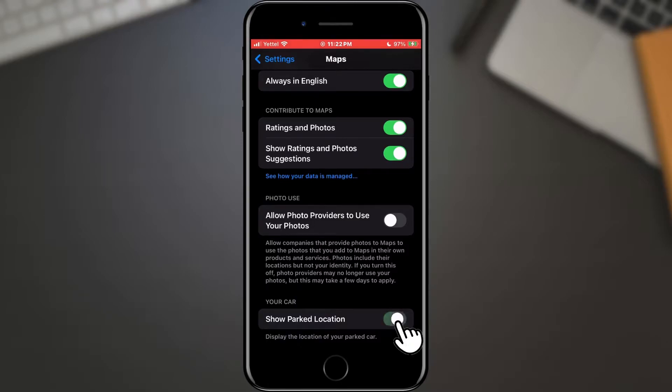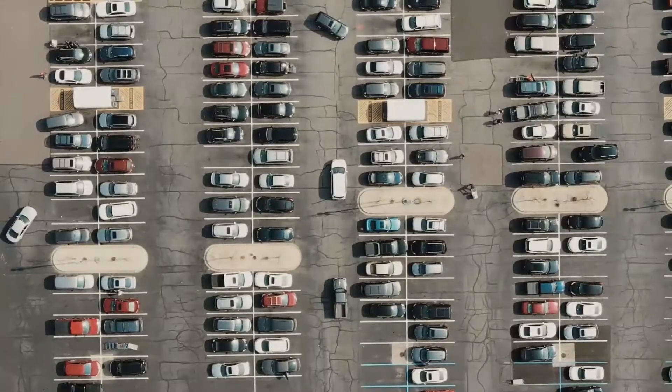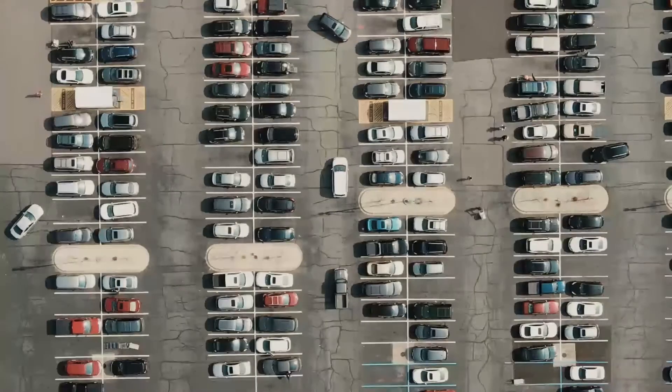When you find it, tap the switch to activate it. When you activate it, the map will remember the location where you parked your car, and it will appear as a blue dot on your map.